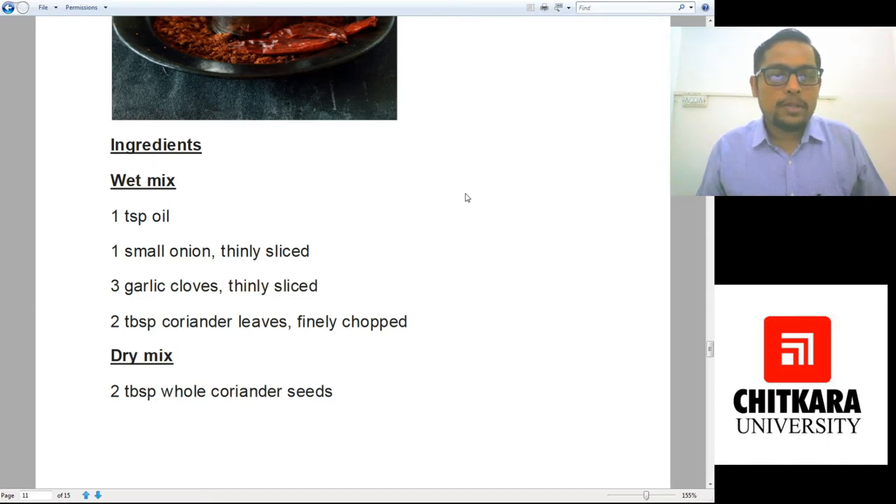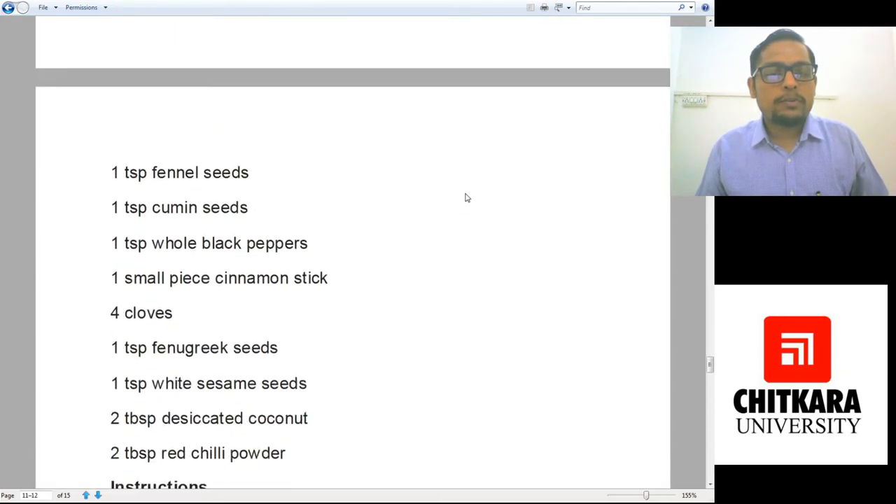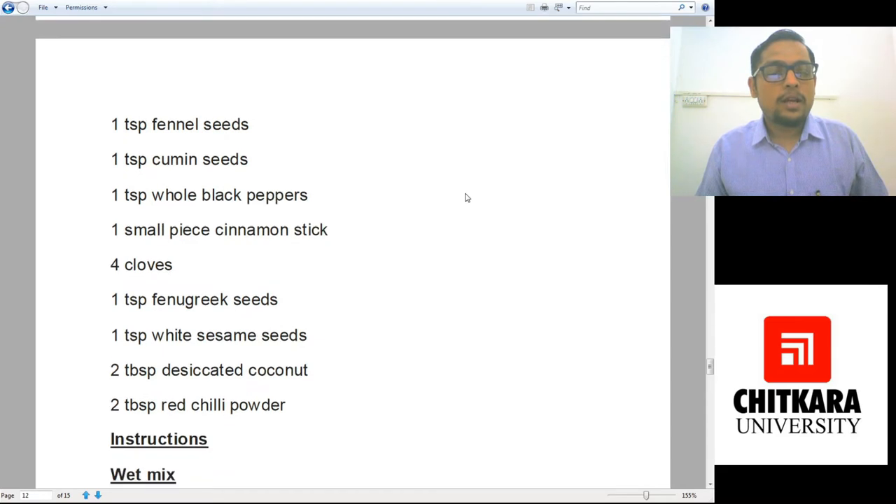For the dry mixture, we need two tablespoons whole coriander seeds, one teaspoon fennel, one teaspoon cumin seeds, one teaspoon whole black pepper, one small piece cinnamon stick, four cloves, one teaspoon fenugreek seeds, one teaspoon white sesame seeds, two tablespoons desiccated coconut, and one tablespoon of red chili powder.